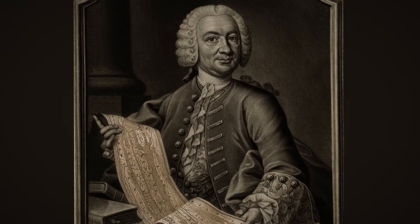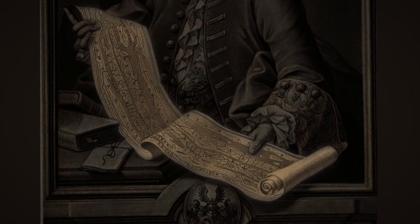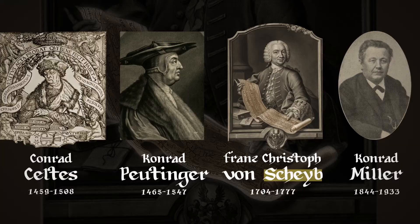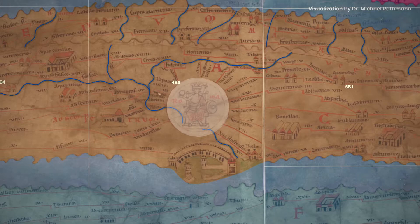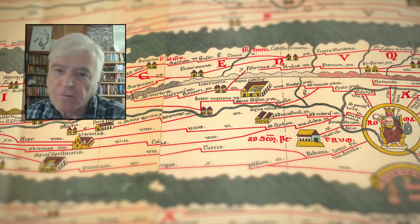For centuries, people studying the map assumed it was primarily a guide for traveling from one location to another — mostly people named Conrad, who aren't shy about making wonderful copies of the original. Even today, many major scholars consider it primarily valuable as a route map. But Professor Talbert says: 'I think it's mistaken to take this at face value. It isn't just a route map. That's not the primary agenda.'